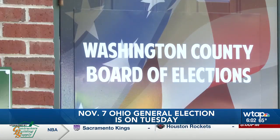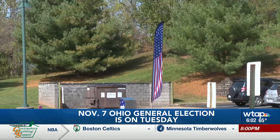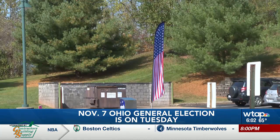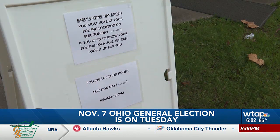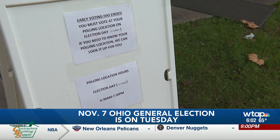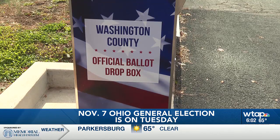You will need a valid photo ID to vote in Ohio. Accepted forms of identification include an Ohio driver's license, a U.S. passport, or a military ID card. Washington County Board of Election Deputy Director Karen Pawlowski says if you do not have a valid ID on Election Day, you can still cast a provisional ballot.